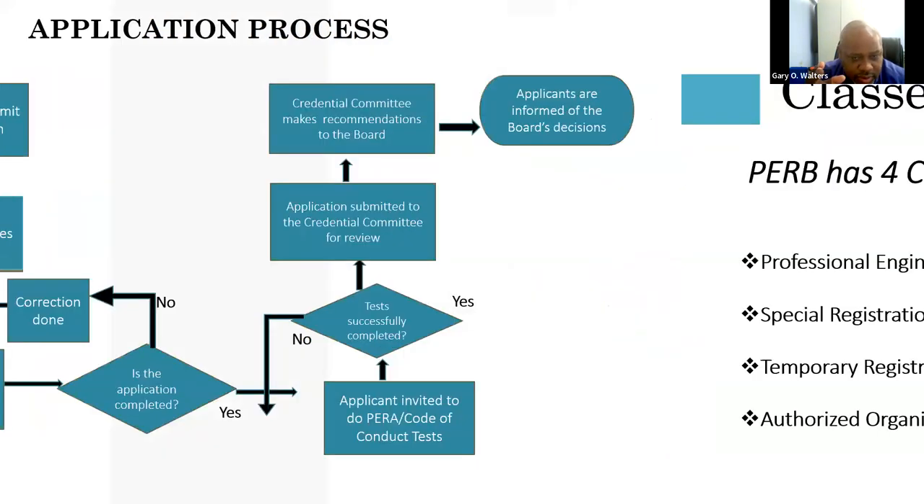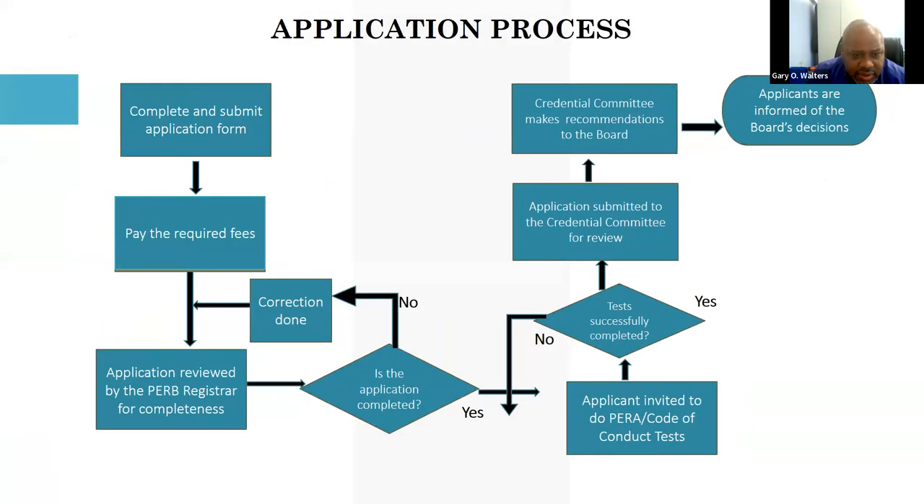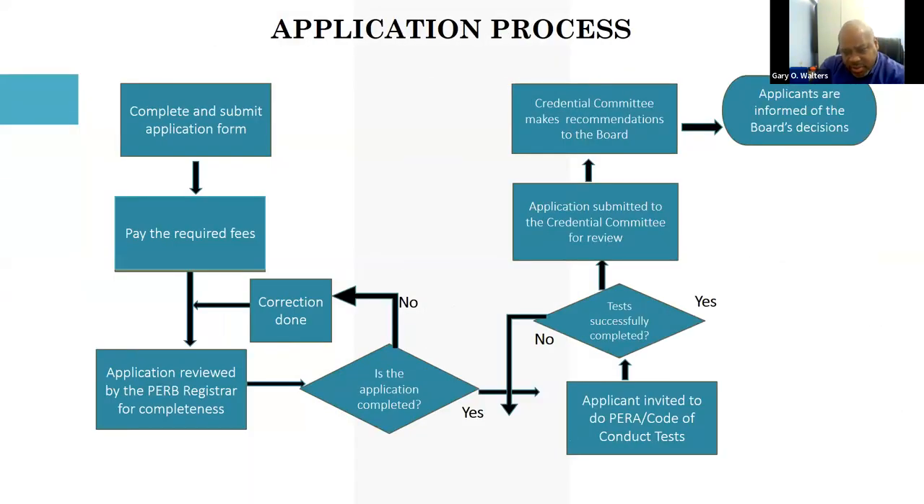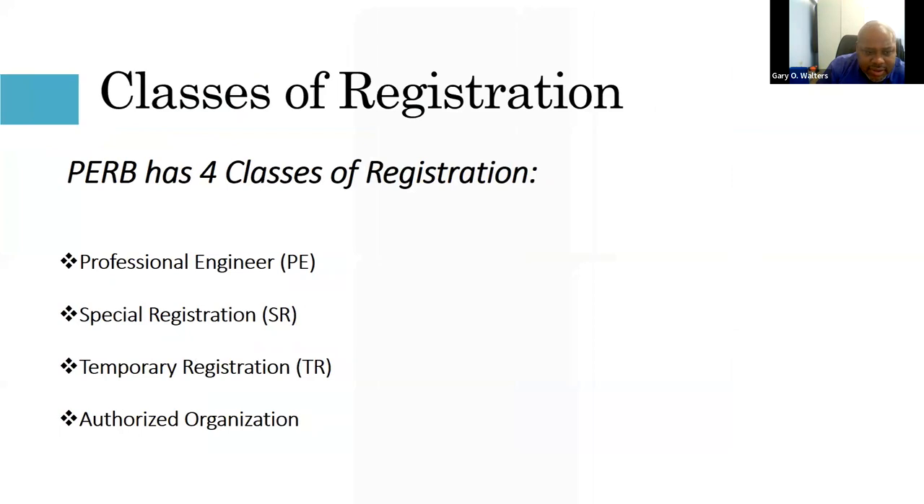There is a process flow for the application. There is an application fee, and the application is reviewed by the registrar before it gets to the credentials committee, primarily to confirm the application is complete and has the required documents.